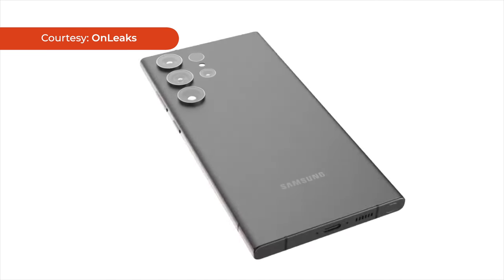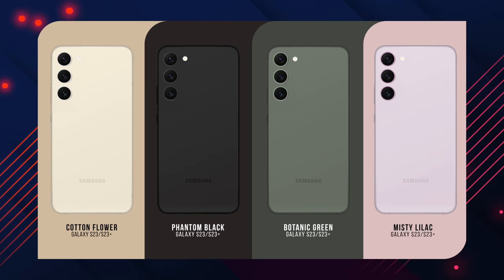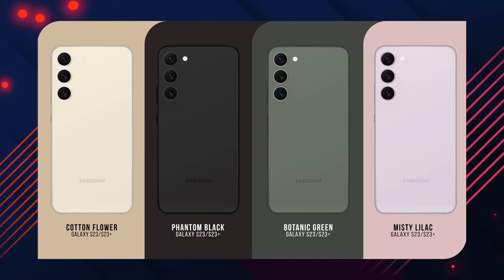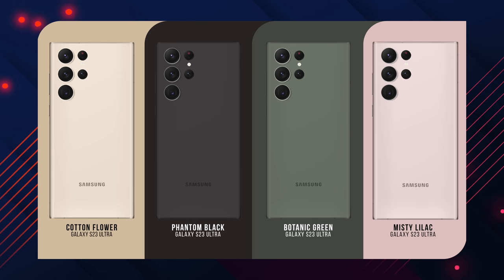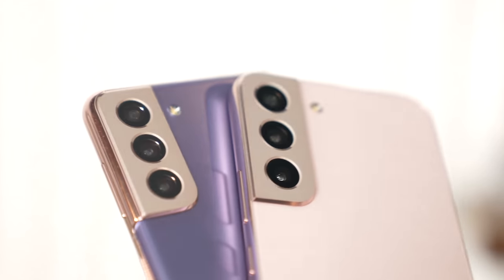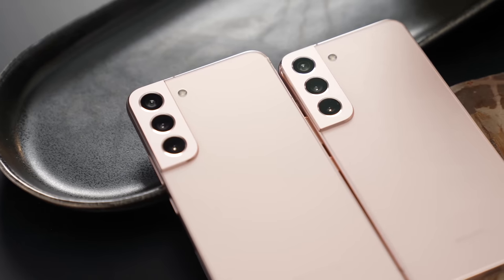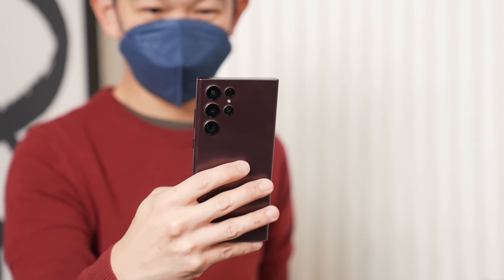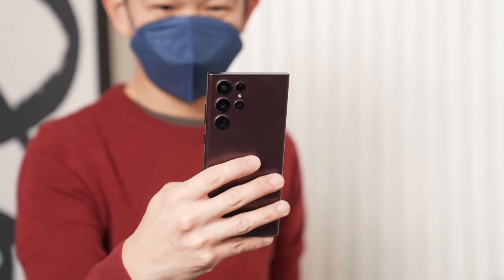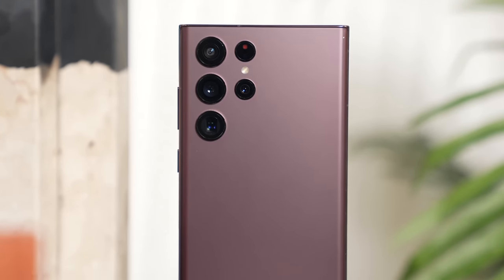Even its color choices are the same as last year. Supposedly, the official colors will be called Cotton Flower, which has a beige-like finish, Phantom Black, Botanic Green, and Misty Lilac. The main difference is that unlike in previous years, where the camera modules had a bump that melded into the top left backside of the phone like last year's S22 Ultra, the S23 series won't have a camera bump. Instead, the cameras will just protrude.